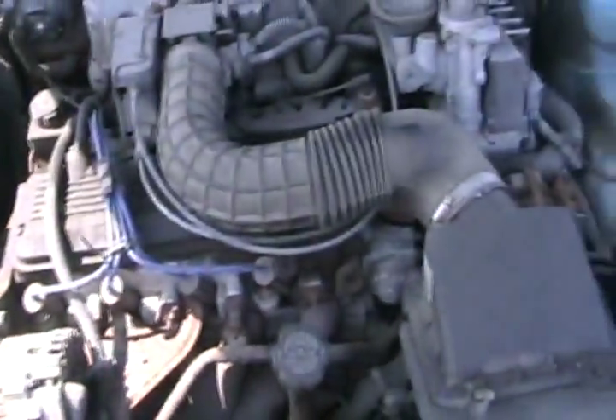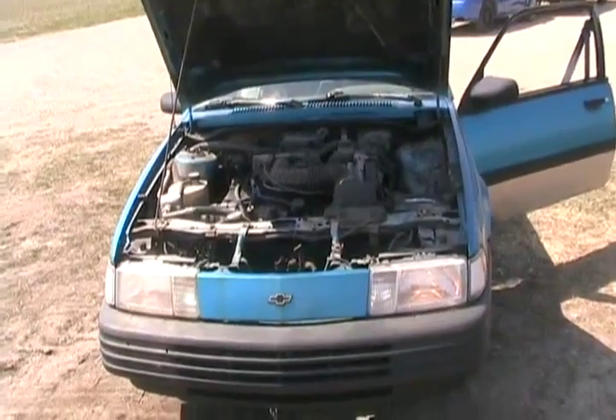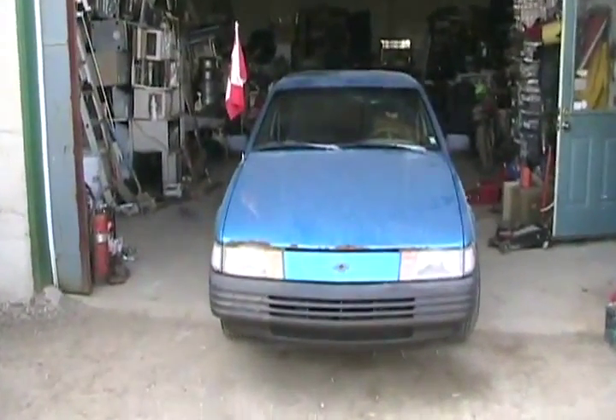I haven't even checked the fluids yet — better get to that. Well, all tuned up and ready to go. Got the rest of the exhaust system off, the back wheel chains, the interior put together. Let's go check out how much the beach filled up.